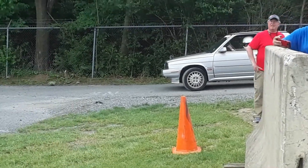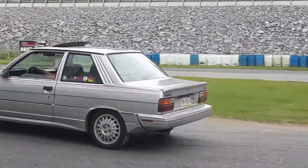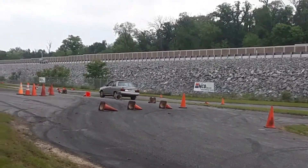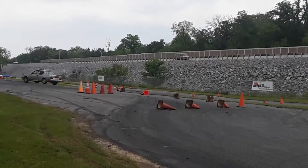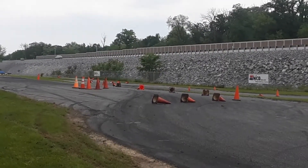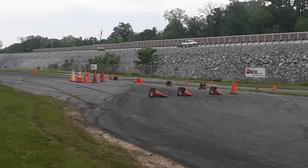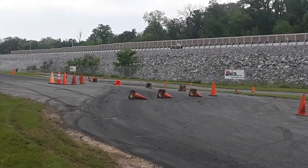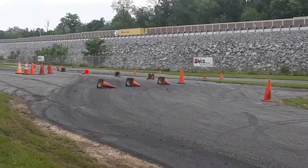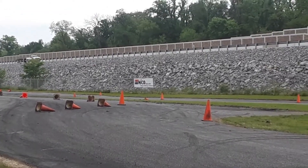We're going to see this Alliance take off — another DTA. It's interesting, I had the pleasure of driving a Renault Alliance when they were new on a racetrack, and it was pretty surprising — it was not a bad car at all.